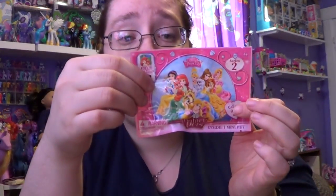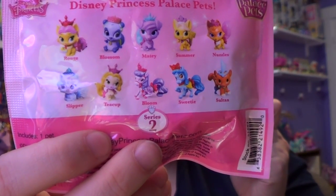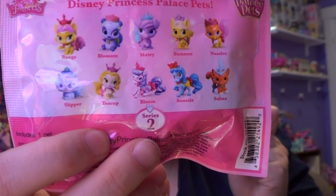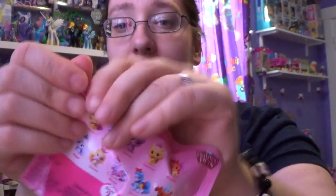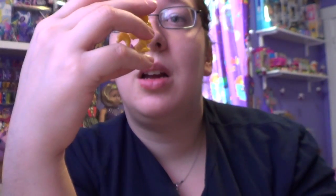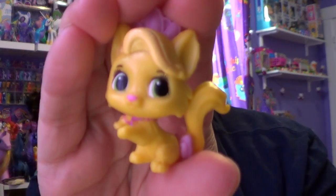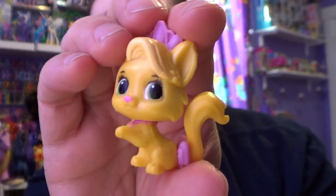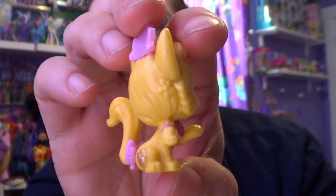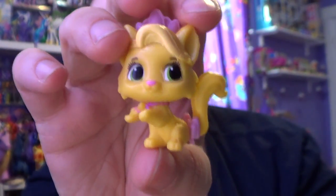So we're going to go ahead and open these. Let's look at these again — I hope I get Sultan. There's also Bloom, Matey, Summer, and Nuzzles. Actually, any of them are pretty awesome. Summer looks like it goes to Rapunzel because she's got braids and stuff in her hair, which is really cute.